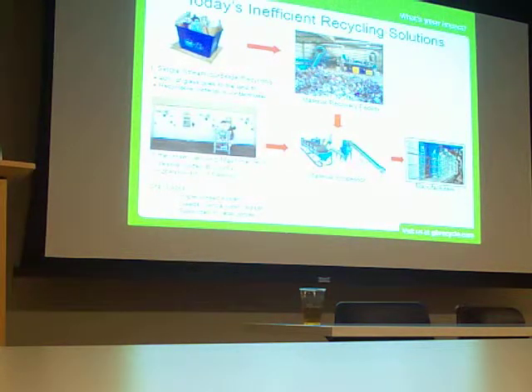Reverse vending machines are actually really intelligent machines. They not only know what beverage container it is because they scan each UPC, but they also put each container in a separate bin, so everything is separated.